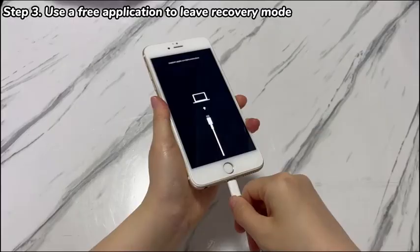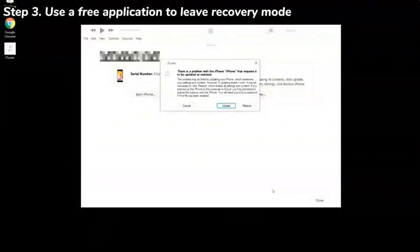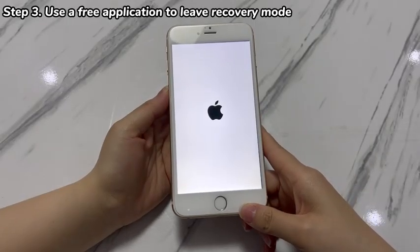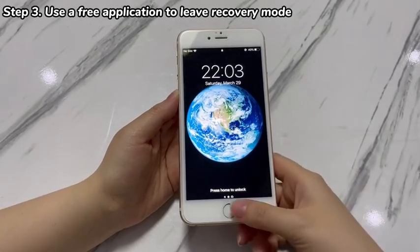Plug your iPhone 7 into the computer and open the application you've installed. From the application window, you should see a dialog box with update and restore options. If you don't want to lose your essential data, choose Update and continue to complete the on-screen instructions to trigger the update. If you don't mind performing a reset, just select the Restore option to move on. The process might take some time to finish, so please wait patiently. Once done, your iPhone 7 should turn on without showing the recovery mode screen.